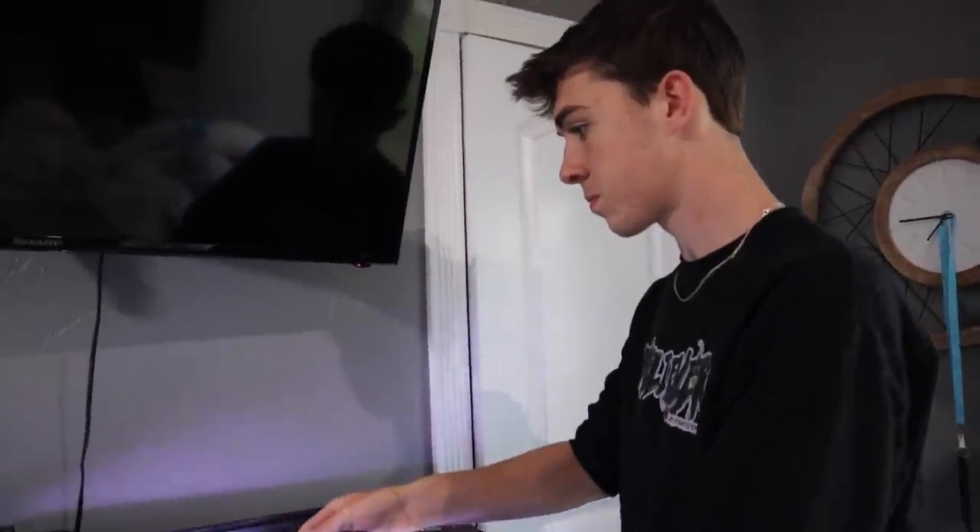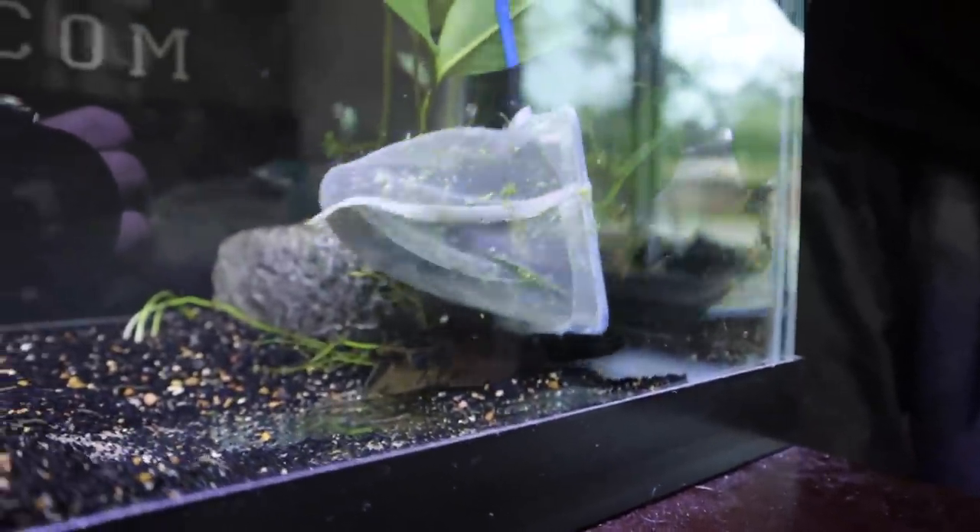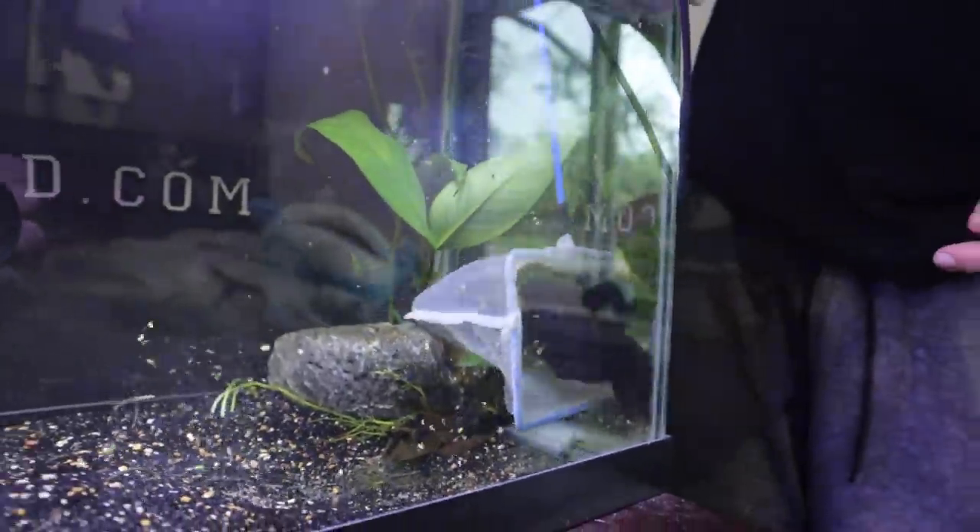What are you doing with the pleco? I can keep him in here. That's a tiny net. How do you think this Goby's gonna taste? For everybody who doesn't know where he's going — he's going in a pretty cool place.